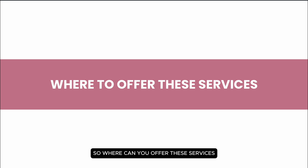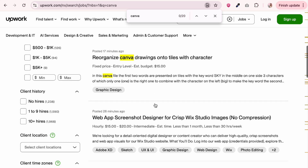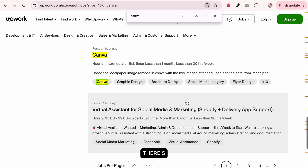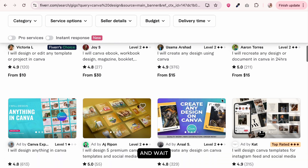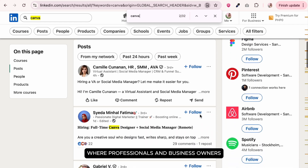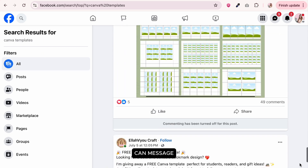So where can you offer these services? You can use platforms like Upwork — just create an account and search for jobs related to the services you provide, such as social media graphics. Upwork allows you to connect with clients globally. There's also Online Jobs PH, which helps Filipino freelancers connect with foreign clients. Fiverr is another platform where you post services like Canva templates or social media graphics and wait for clients to book. You can also offer services on LinkedIn, where professionals and business owners look for freelancers, or go organic and post your services on Facebook or Instagram.